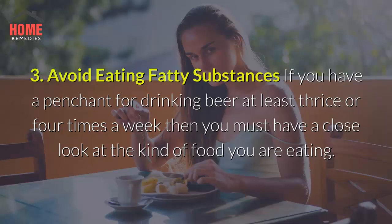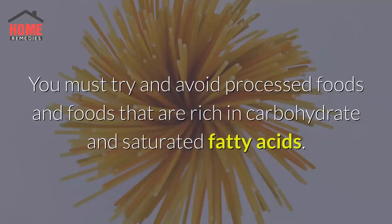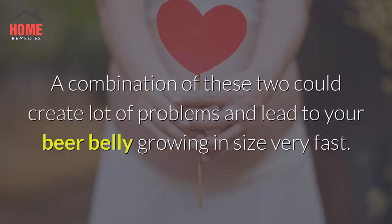3. Avoid eating fatty substances. If you have a penchant for drinking beer at least three or four times a week, then you must have a close look at the kind of food you are eating. You must try and avoid processed foods and foods that are rich in carbohydrates and saturated fatty acids. A combination of these two could create a lot of problems and lead to your beer belly growing in size very fast.